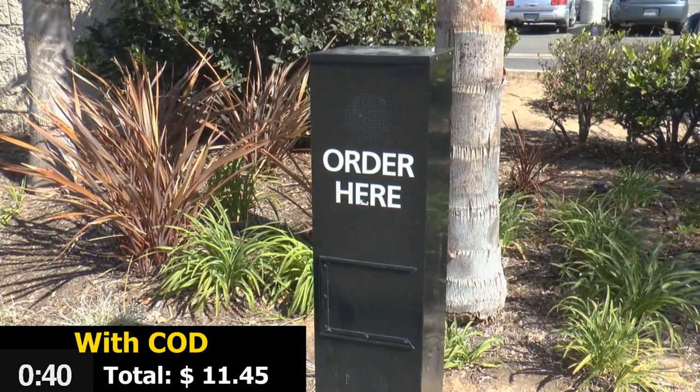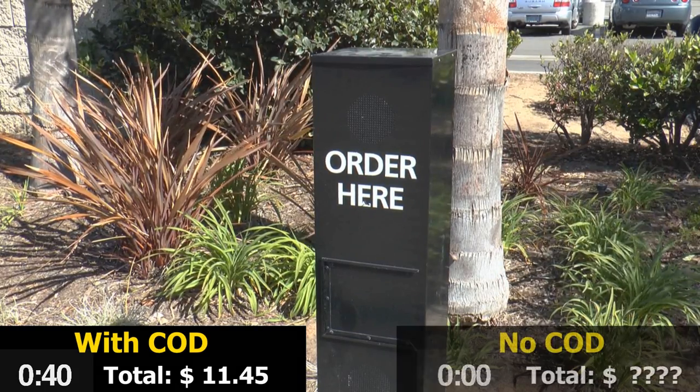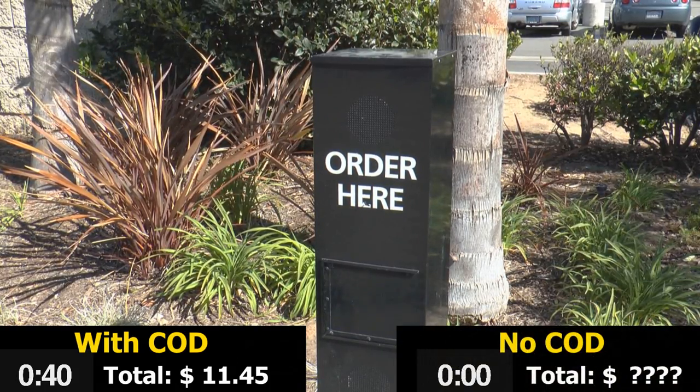Now for comparison, we'll see the same guest placing the same order in a drive-through without an OCS. Again, we'll keep an eye on their drive-through time.